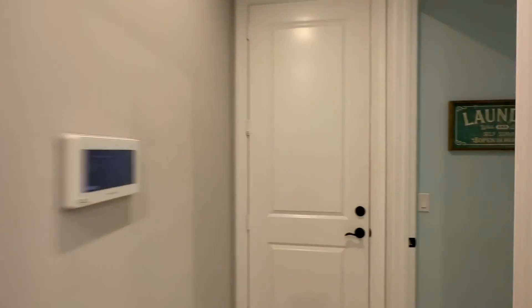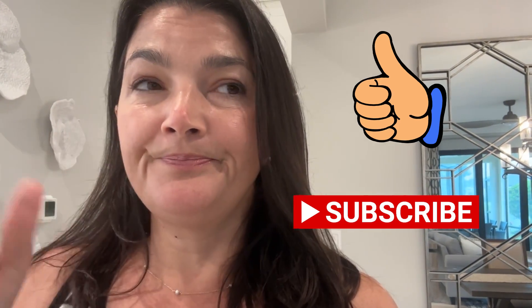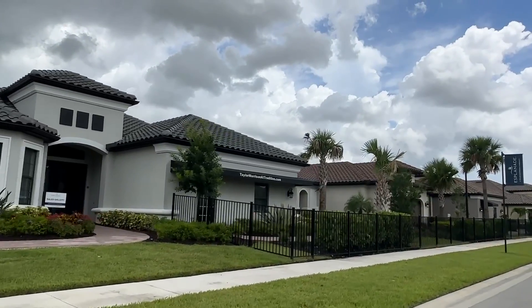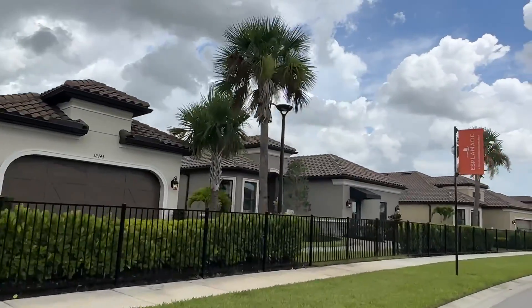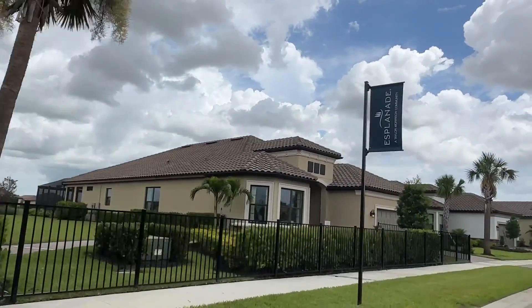Let me show you the laundry room in the Bergamo really quick. That was the Bergamo — I love this house. You can get a quick move Bergamo for about $400,000, or you can build from scratch. If you build a smaller home, you get $20,000 toward your design and $20,000 toward your closing costs. Really good incentives right now.